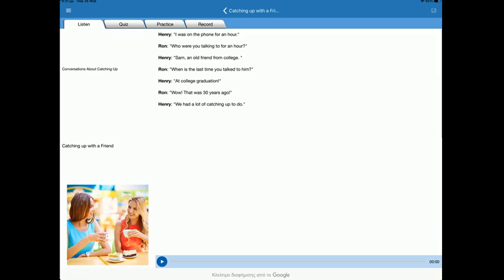Work is divided in four steps. You listen to the audio with the script and the picture provided. Then you answer a short comprehension quiz with multiple choice questions. Then, practice means that you choose one character whose cues you read, while the others are spoken by the app. And lastly, you repeat the procedure, recording yourself and keeping a log of your recordings, if you wish.